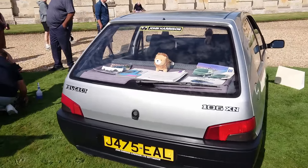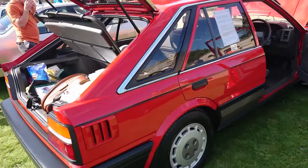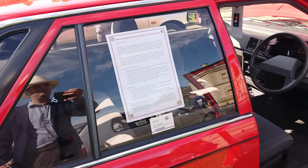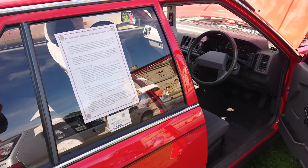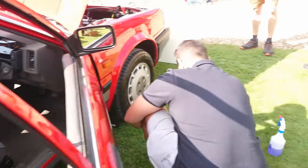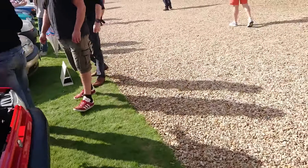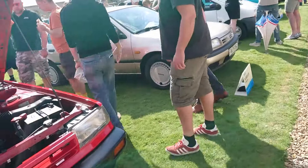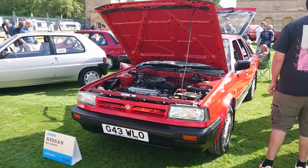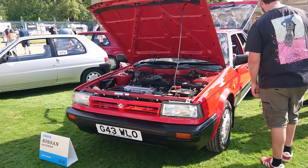And we've got another Bluebird Premium - this is a 1989 model, quite late in the life of the T12 Bluebird and quite low down in the range. Even though it says Premium, we've not even got a rev counter or electric windows. Obviously at Festival of the Unexceptional that actually counts for more if you don't have electric windows. That is really nice. I've driven one of these - it was a 1.8 GS, which is probably too exceptional for this event.